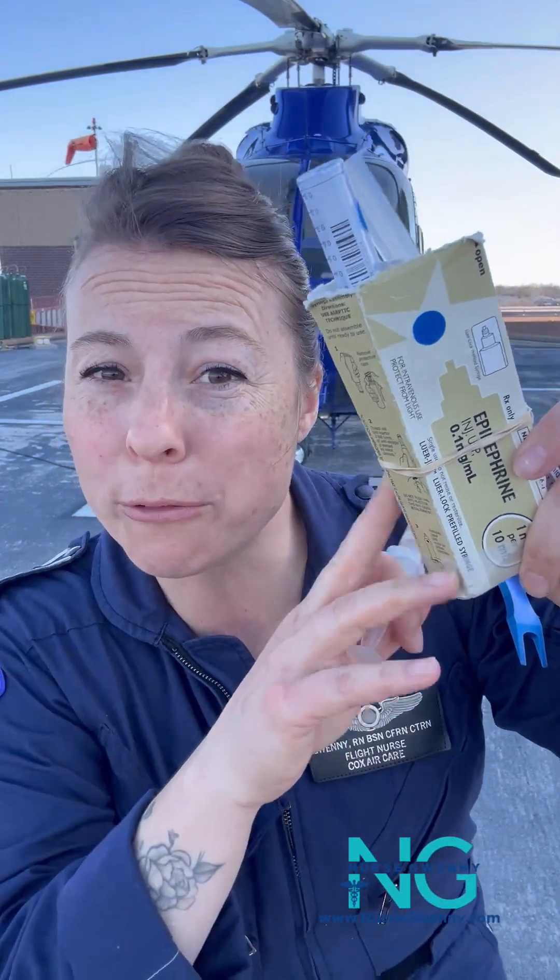There are some patients that this could be really great for. If your patient is bradycardic, I would definitely turn to epi as my push-dose pressor of choice. But if I've got a patient that's tacking along at 120, 140, I don't want to make their heart rate even faster.